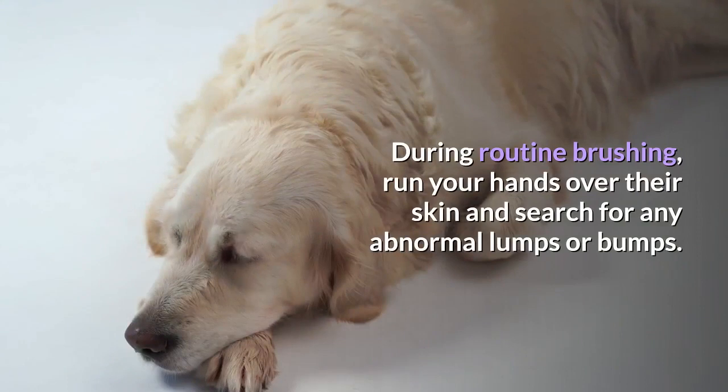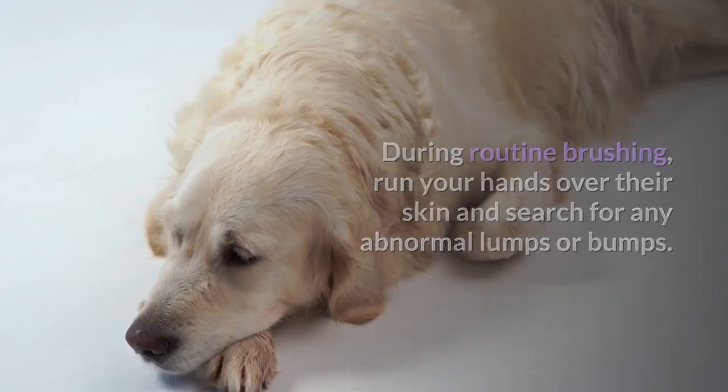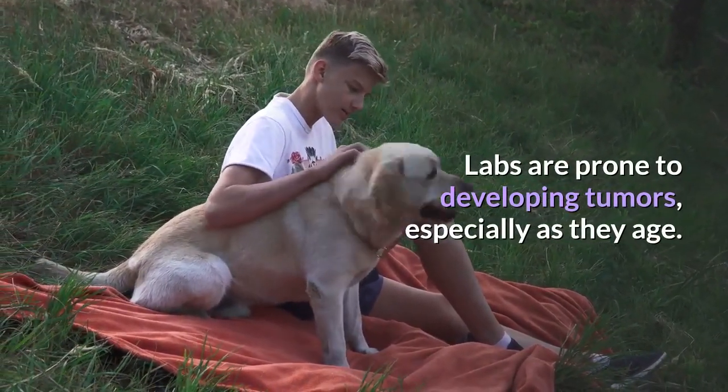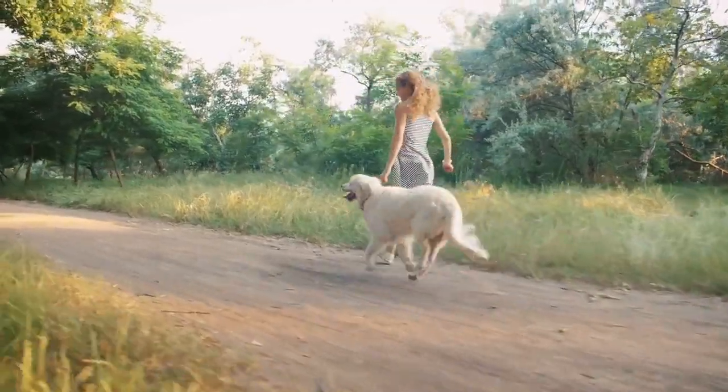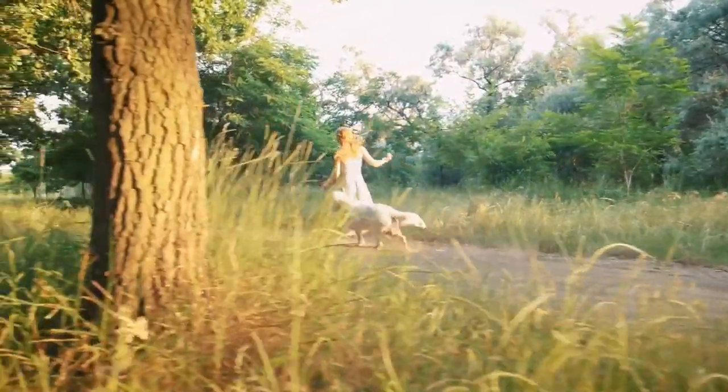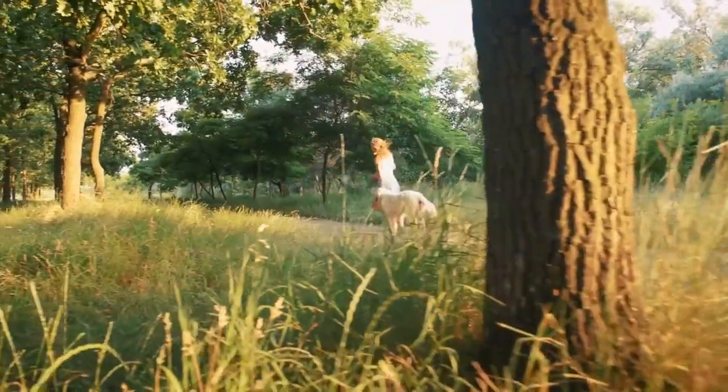5. During routine brushing, run your hands over their skin and search for any abnormal lumps or bumps. Labs are prone to developing tumors, especially as they age. These are not always cancerous; however, discovering and examining these bumps early can help you and your vet determine the best course of action.